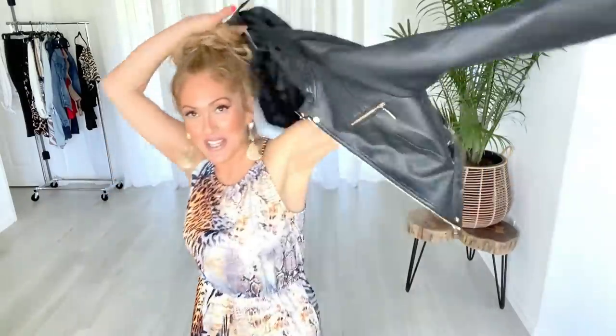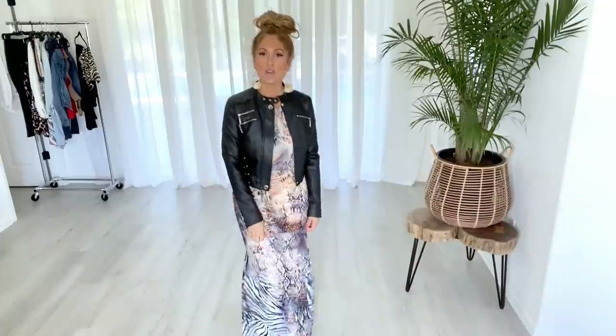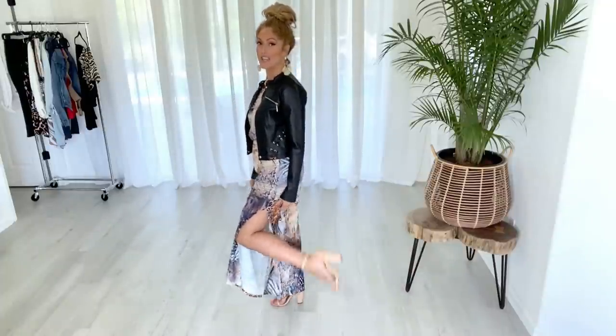This is one of those dresses you can just throw on if it's really hot out, or I absolutely love it with this Venus cropped moto jacket — it gives it a totally different, edgy look. You can wear this with heels or flip-flops. When in doubt, a simple strappy nude shoe goes with absolutely anything.